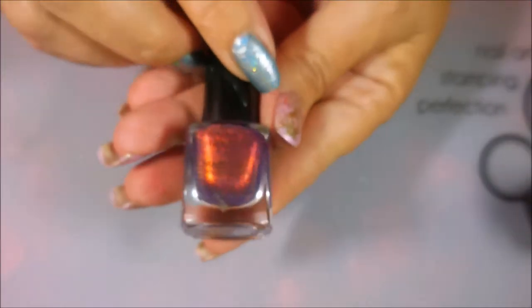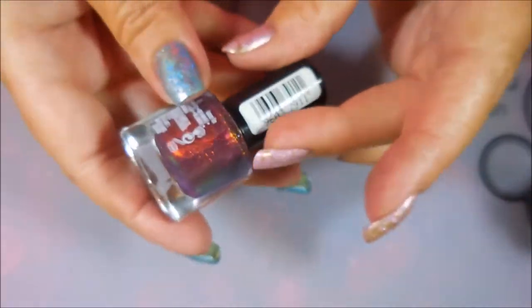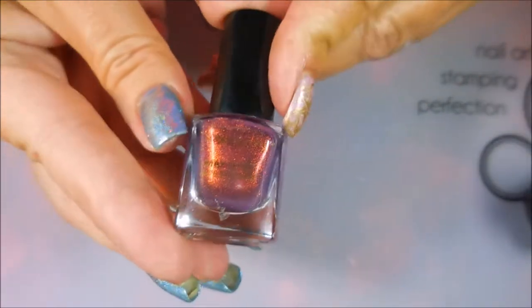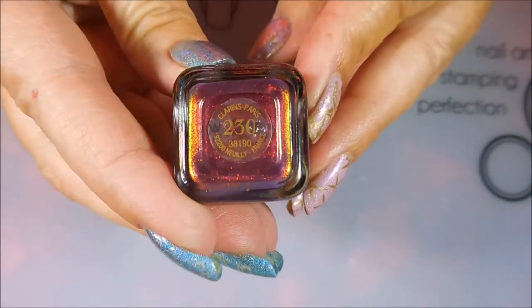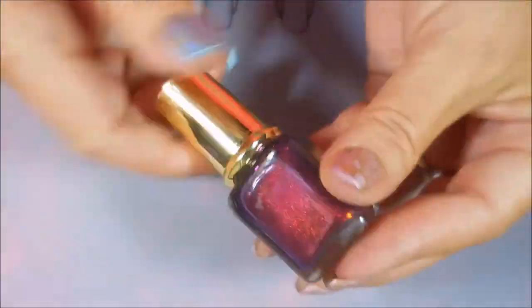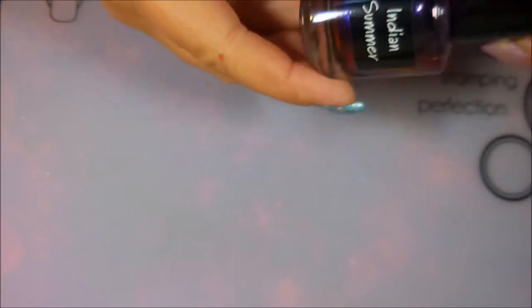Now I'm going to head on into what I consider... some of them might not be truly considered Indies, but they might be considered hard-to-find polishes that aren't just sold in stores. This one should still be in stores, but it's probably not — it's the Max Factor Fantasy Fire. I've done another video on this one comparing it to the next polish, but that's just a topper. It's beautiful. The next one is Clarins, and this is the infamous Clarins 230 — the Unicorn pea. It's gorgeous and very, very hard to find, and very expensive when you do find it.